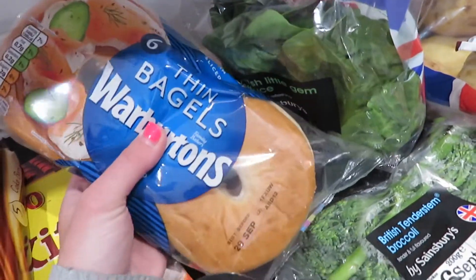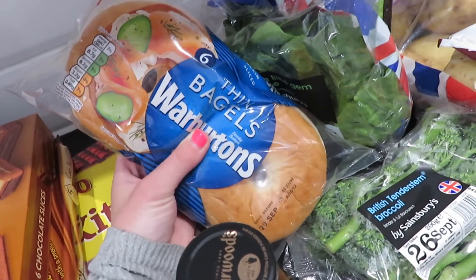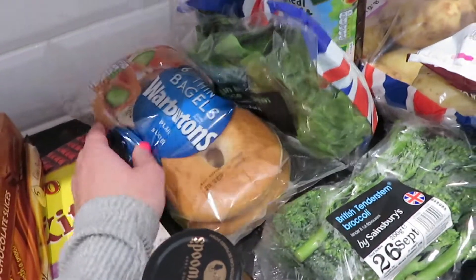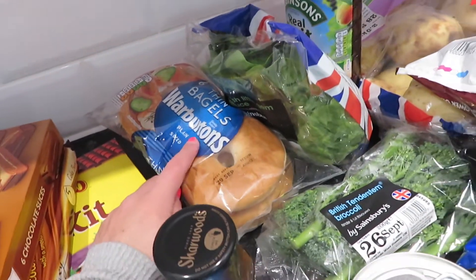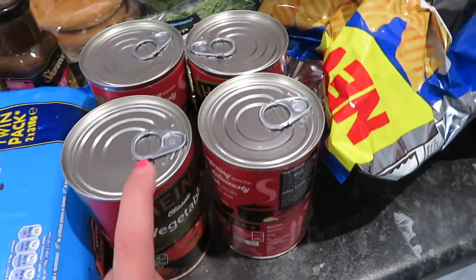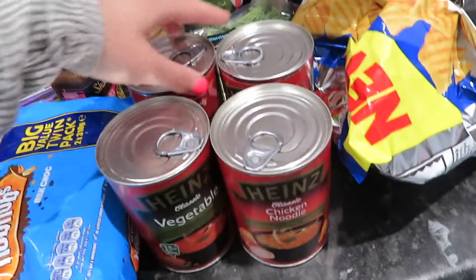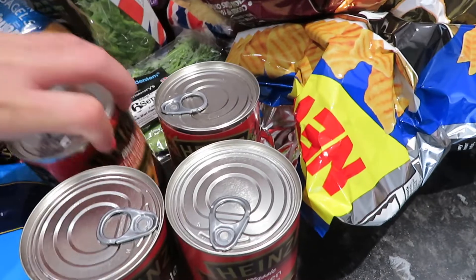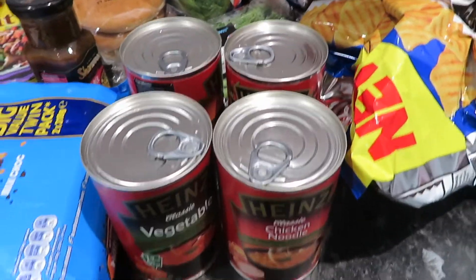I've got some bagels. They're a bit different — they're thin bagels, not really for the healthiness, but because I just find the other ones are sometimes really dense. These felt really nice and soft and I'm going to have those with salmon and cream cheese, which we'll see later in this haul. I've also got some tins of soup — I've got vegetable, chicken noodle, tomato and chicken, and sweet and sour.